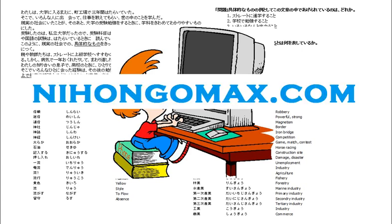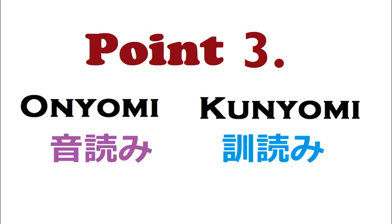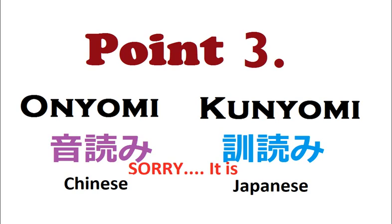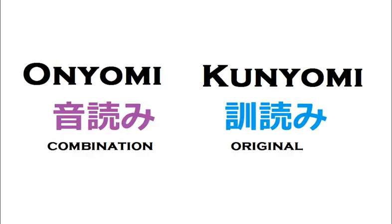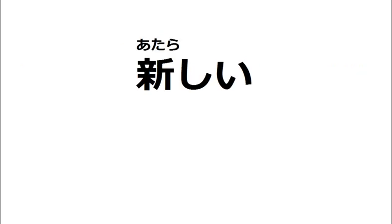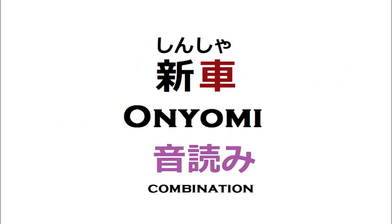What is an individual kanji and what is a combination brings us to point number three: onyomi and kunyomi. Onyomi is referred to as the Japanese reading and kunyomi is the Chinese reading. However, as I've told you many times in previous videos, don't try to learn everything at once. For the beginning, keep in mind that onyomi is the combination reading and kunyomi is the original one. Just like in the previous example — 'atarashii' is the original reading of this kanji and 'shin' is the combination reading. Keep things simple.